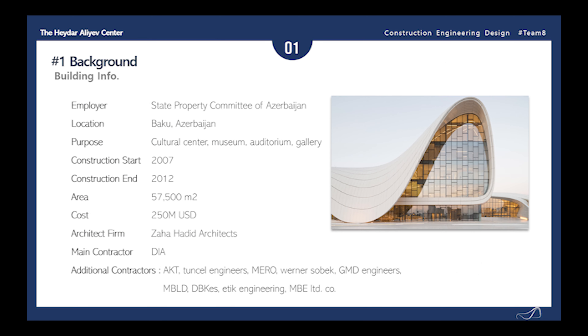For some background and statistics on the building, the employer is the State Property Committee of Azerbaijan, located in Baku, Azerbaijan. Construction of the building started in 2007 and ended in 2012. The area of the building is about 57,500 meters squared, with the cost estimating to be around $250 million USD. The architect in charge was Zaha Hadid and her firm Zaha Hadid Architects, with the main contractor being DIA, with additional contractors of AKT, Tonson Tuneers, MERO, and many more.